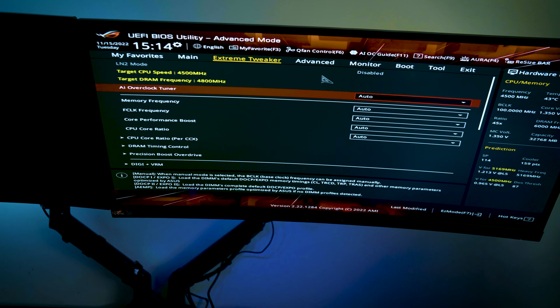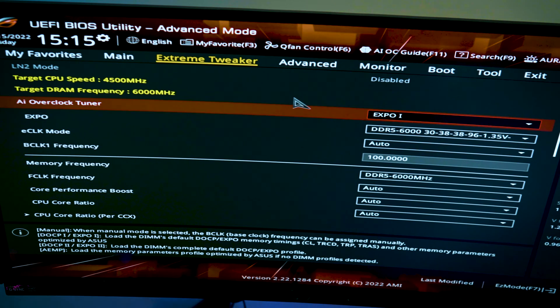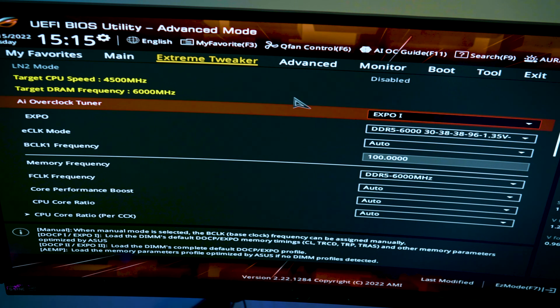Make sure to set your AI Overclock Tuner and set your Expo profile. Because this is G-Skill's memory, pay attention to the right side where the prediction will show exactly how much your frequency will go for your RAM. Now you can see that it is set to Expo 1. Expo 1 is set for CL30, 38, 38, 96 at 1.35 volts, which is the default setting for G-Skill's memory as we discussed. All you have to do is hit Exit and save it. Your target DRAM frequency now becomes 6,000 MHz and your target CPU speed is at 4,500 MHz. From here, we will test it and see how it responds.